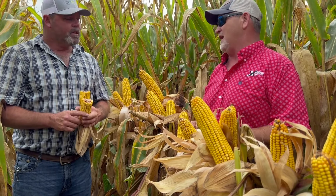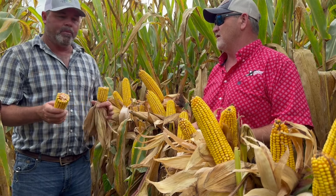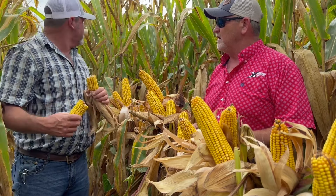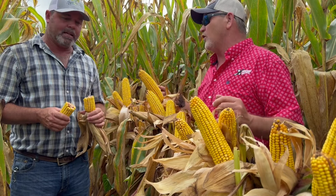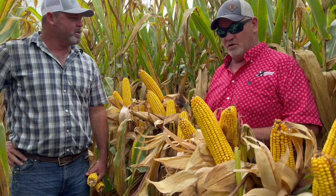Yeah, so we're going to start harvest tomorrow, and this particular field right here will be the first harvested. We tested this corn yesterday and it was at 21% moisture. The green is still here, which tells me our fertility is right. And not only that, we've got to make sure we've got enough stay-green to keep it standing because we've got hurricane season coming — it's right down the road. It is always pressure.